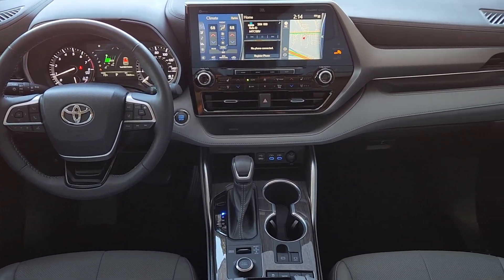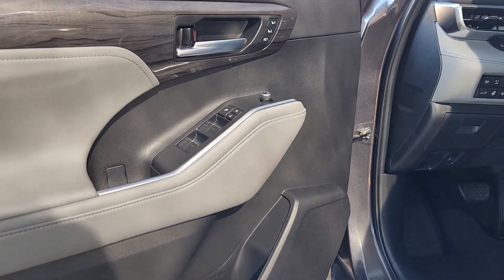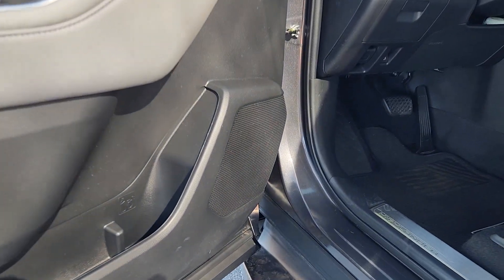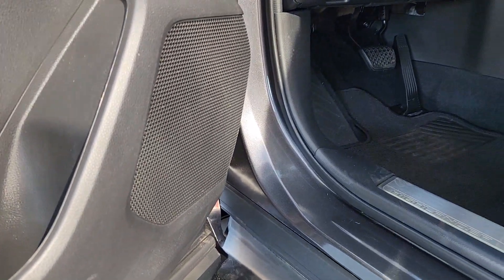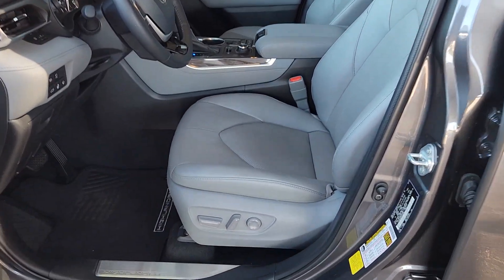Get ready to build some family memories. The following are some of this vehicle's highlighted options: heated steering wheel, Apple CarPlay and/or Android Auto, heated and/or cooled front seats, navigation system, keyless entry, heated driver seat, moonroof, fog lamps, backup camera, and heated mirrors.